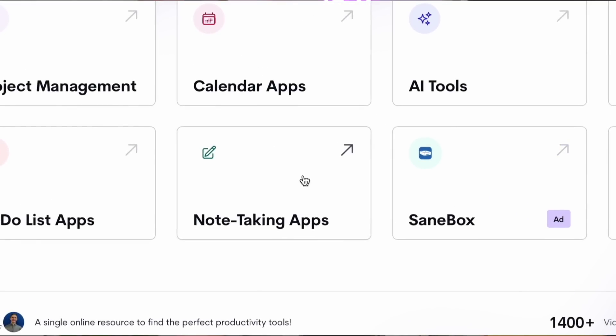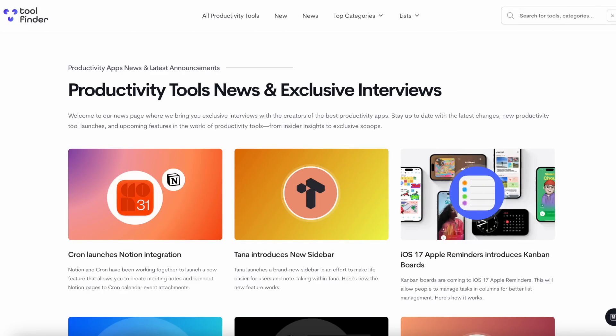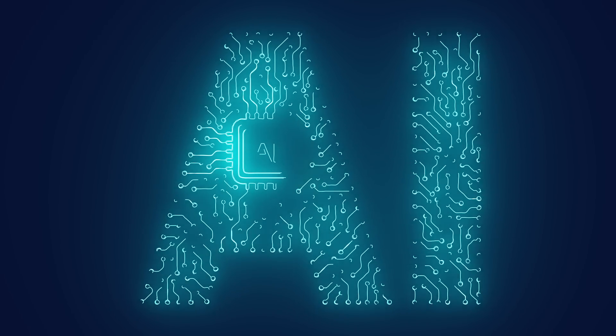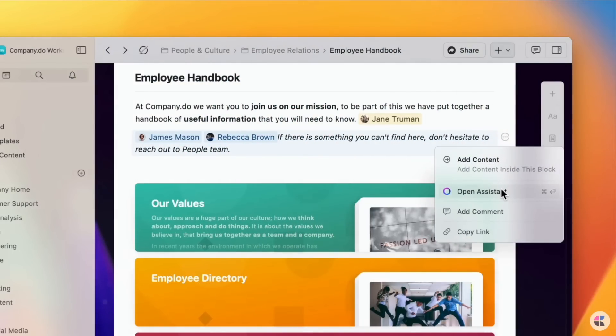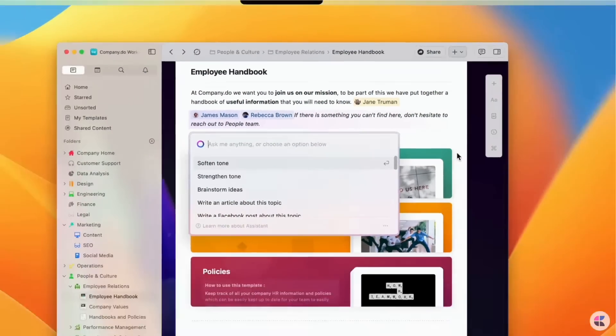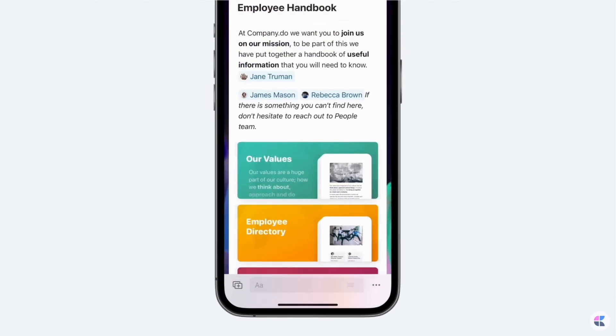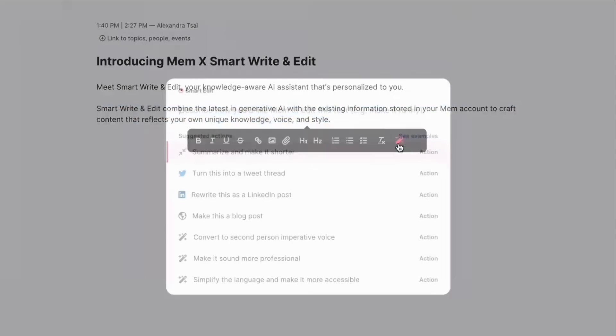So those are five new note-taking applications. As mentioned, there are so many note-taking applications, and a lot of them are really interesting. As the AI space evolves, I think note-taking is at the forefront of taking advantage of what you've put in and reintroducing the output back to you, which I think will be pretty revolutionary.